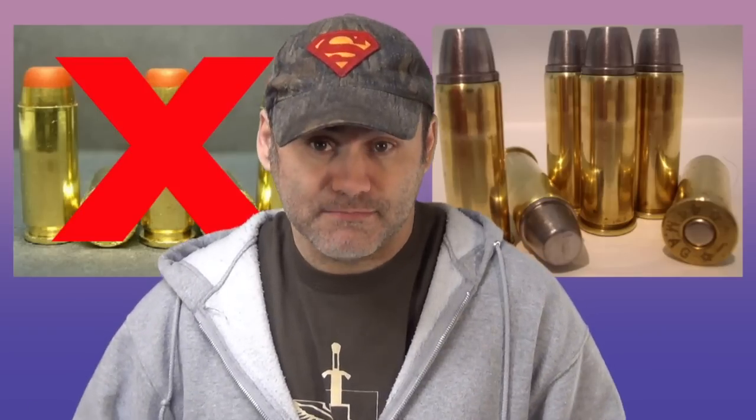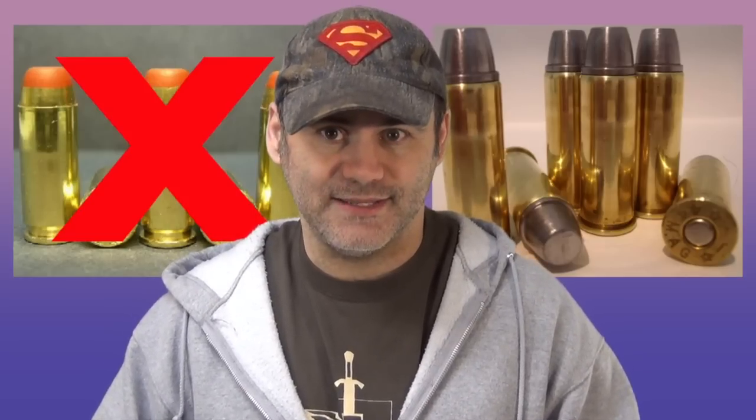So in the end — 10mm, great round. If you love it, love it. If you want to shoot semi-autos, you can't get much more powerful than that. I prefer 357 Sigma myself, but 10mm is great. But when you try to compare it to 44 Magnum, you're playing with the big boys and you're out of your league.